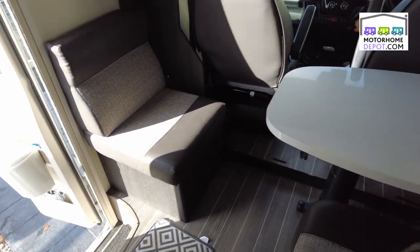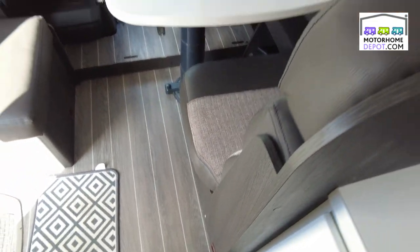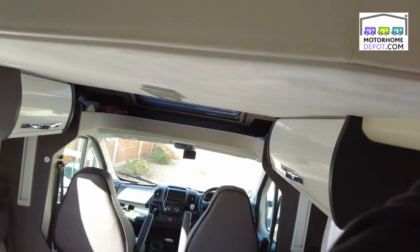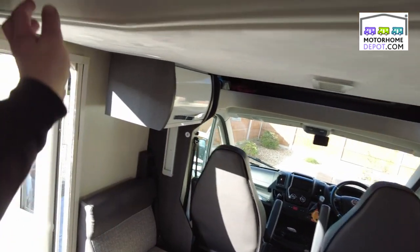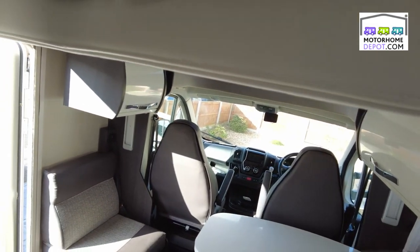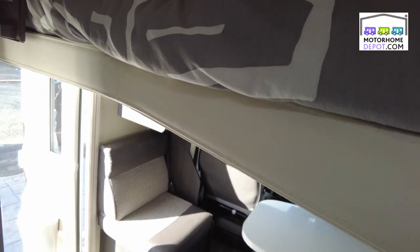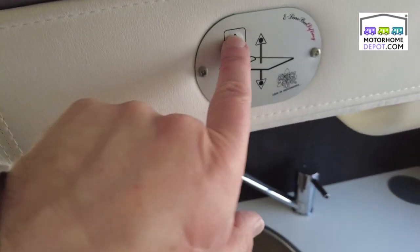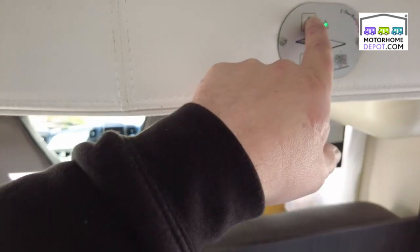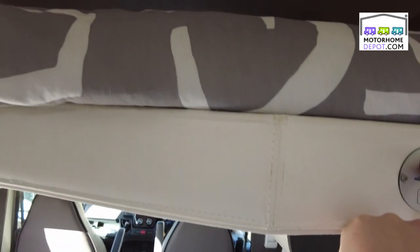Coming down the motorhome, we have the dinette area and above it we have the electric drop-down bed, which comes down and gives you a lot of bed space, but then when you don't want it, it tucks away seamlessly and quietly back up into the ceiling.